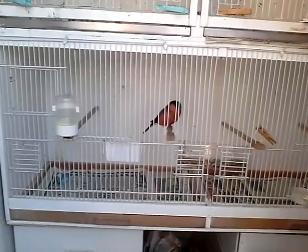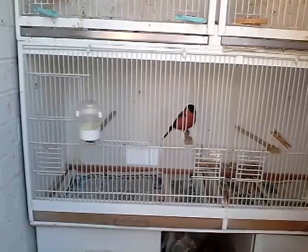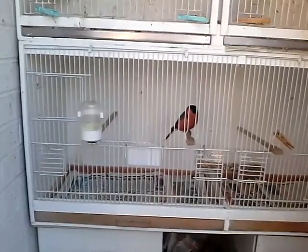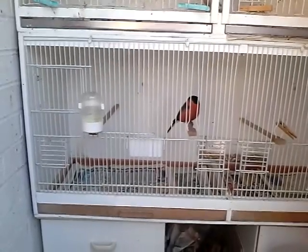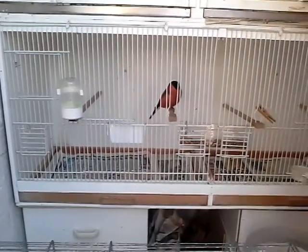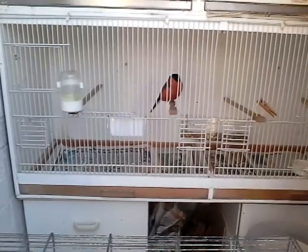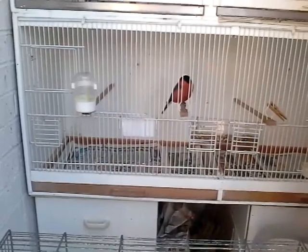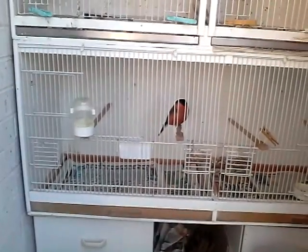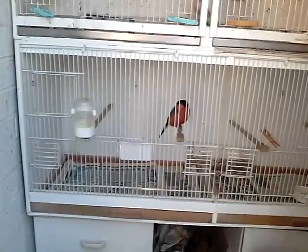Siberian. The reason why they're separate like that is because I bought the cock three weeks ago and he's in quarantine now. He's been sprayed and he's been fed with the proper foods. I've got him Bullfinch mix, he has vitamins in the water, and he's been on that now for the last three weeks. He's ready now to be returned to the bird room, which I'll show you in a minute.